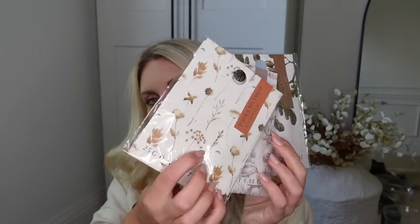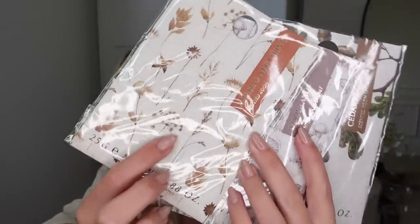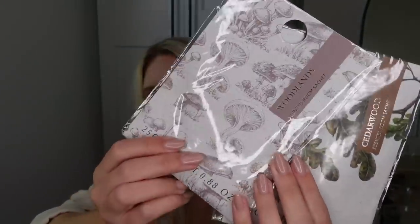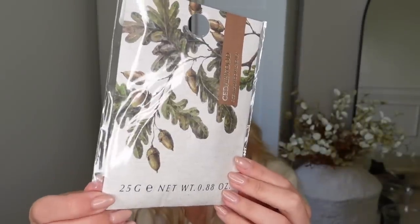Then I got some of their room fragrance sachets — you can put these in gym bags, bathrooms, wherever. I got these because they're all very autumnal scents. We've got Amber and Nectarine — gorgeous illustration on that one — then Woodlands with cute little mushrooms, very appropriate for this time of year, and then one in an Acorn design with Cedarwood.